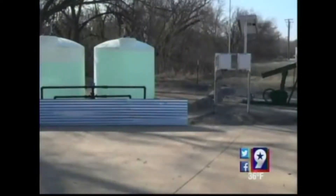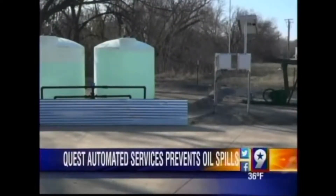The potential for an oil spill is high around the basin, but one company says it can keep spills from happening. Quest Automated Services uses interactive oil field automation. The system could save companies thousands or even millions of dollars.